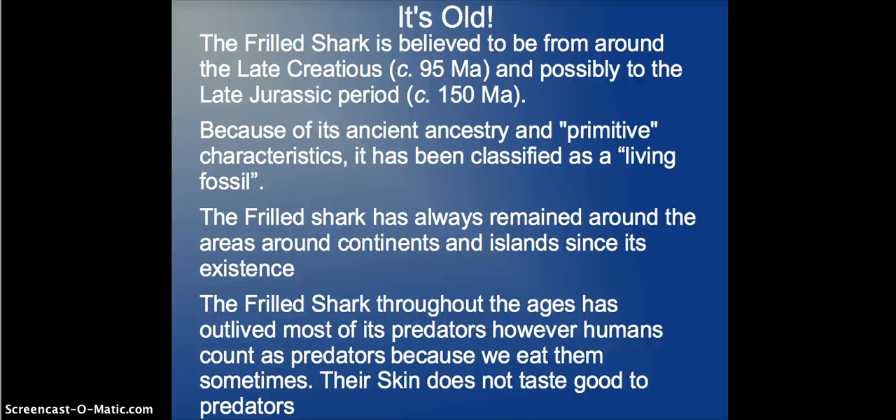It's old. The Frilled Shark is believed to be from around the Late Cretaceous and possibly the Late Jurassic Period. Because of its ancient ancestry and primitive characteristics, it has been classified as a living fossil. The Frilled Shark has always remained in the same general area — around the edges of continents and oceans — and has outlived most of its predators throughout the ages.